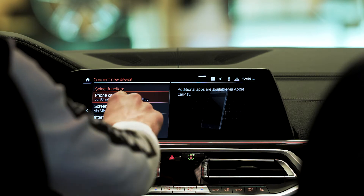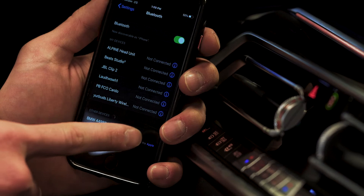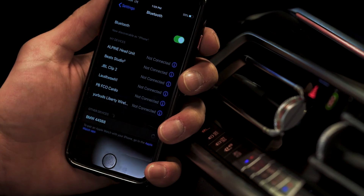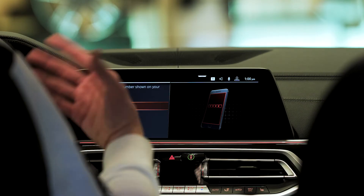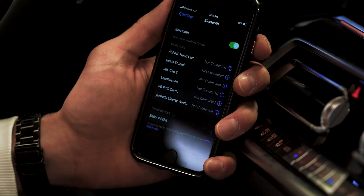Select Phone Calls and Audio. Now look for the number displayed on your phone and select that device on your phone. When the pairing window pops up, select Yes on your vehicle first, and then Pair on your phone.